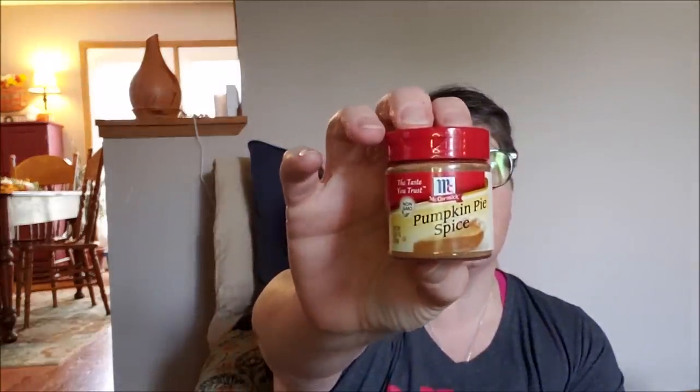This will be my only Dollar Tree haul this week, so I'm going to put it all in one because I've got some crafty things I want to get out. This is from a couple of stores. I found some McCormick's Pumpkin Spice Seasoning — I love this stuff, and for a dollar that's a good deal. I use it all the time at this time of year. It's cinnamon, ginger, nutmeg, and allspice.